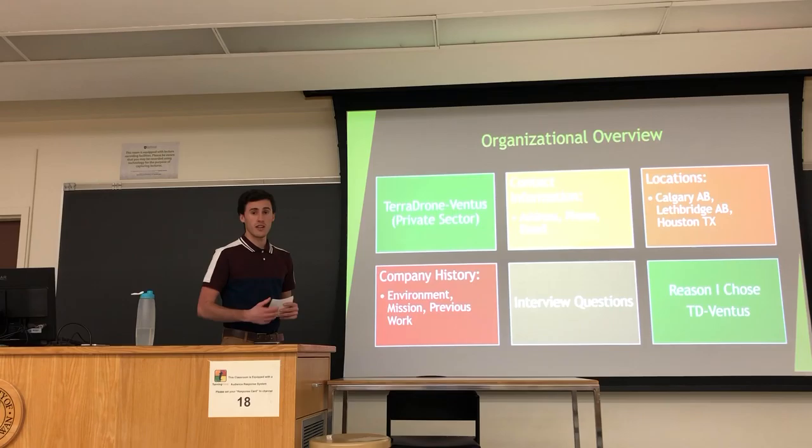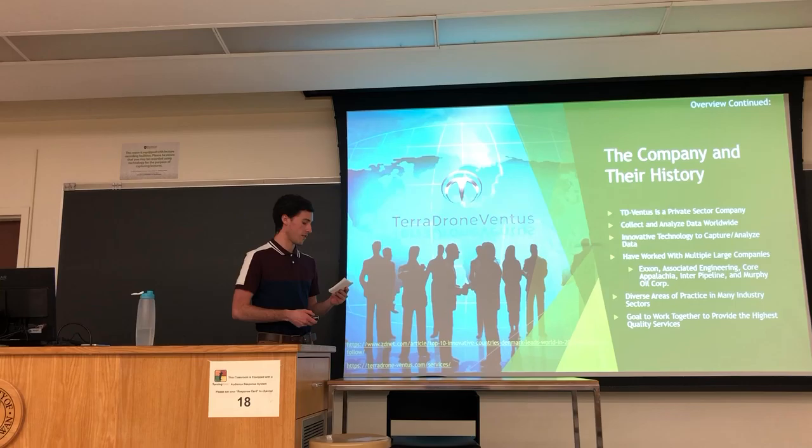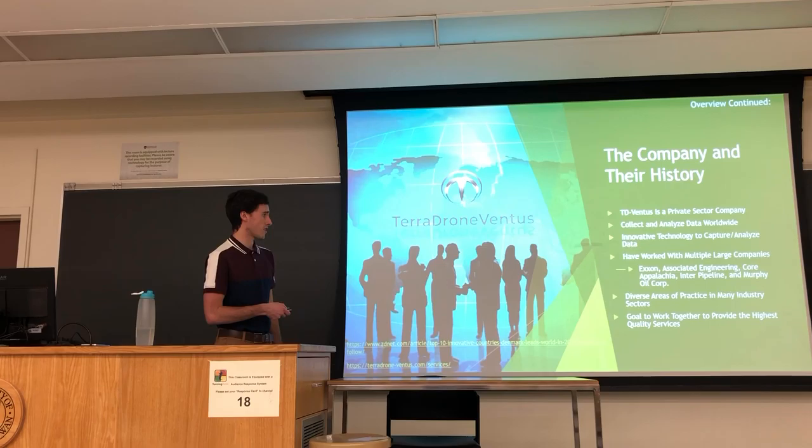In the organizational overview, I will cover each one of these in each slide. TD Ventus is a private sector company and they are hired by large companies as consultants — companies like Exxon or Associated Engineering. They use drones to capture data and send this information to their organizations or clients. Their goal is to work together and provide the highest quality services and solutions.